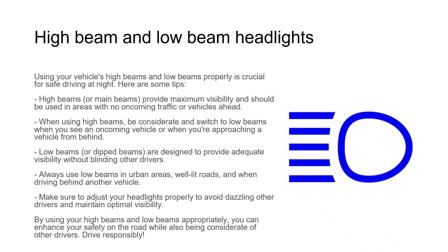Using your vehicle's high beams and low beams properly is crucial for safe night driving. High beams provide maximum visibility and should be used in areas with no incoming traffic or vehicles ahead — switch to low beams when you see an incoming vehicle or are approaching a vehicle from behind. Low beams are designed to provide adequate visibility without blinding other drivers. Always use low beams in urban areas, well-lit roads, and when driving behind another vehicle.